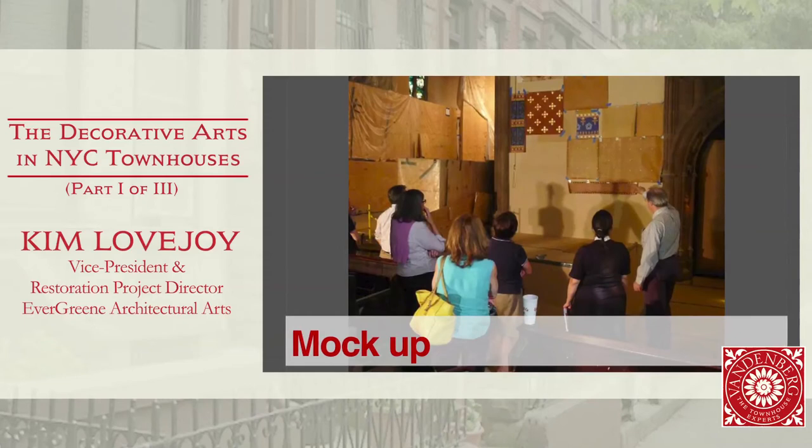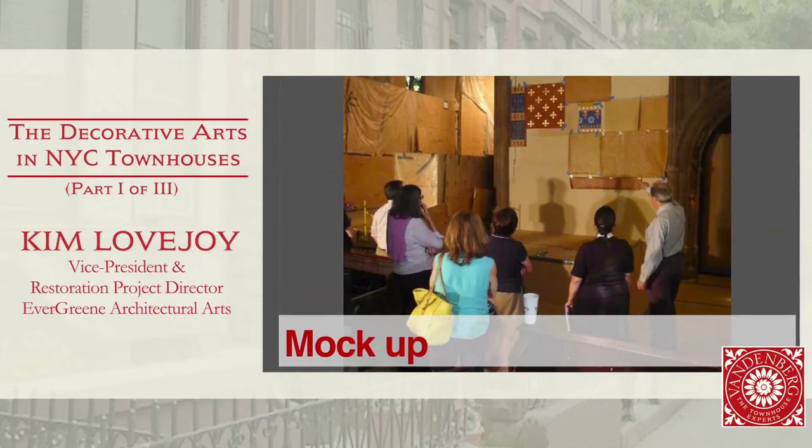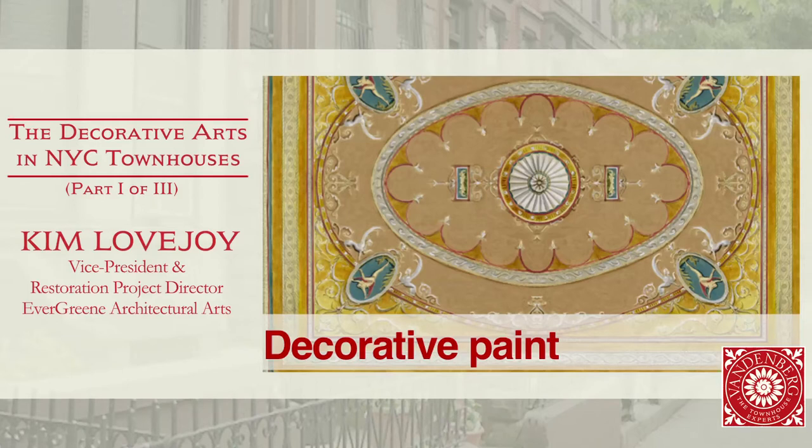Samples and mock-ups — we really encourage people to do those, particularly because you want to look at the colors and textures in the lighting of the space, day and night, with the kinds of bulbs that you'll be using.